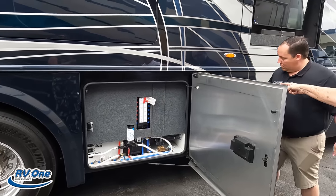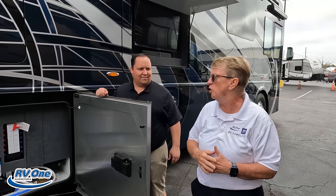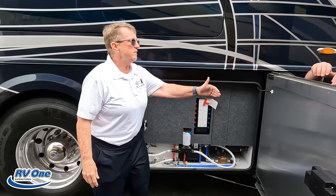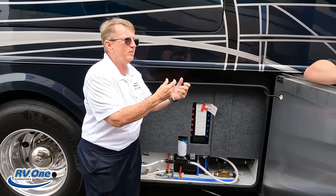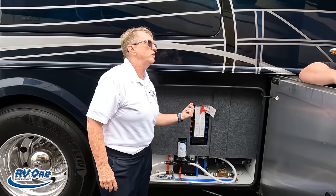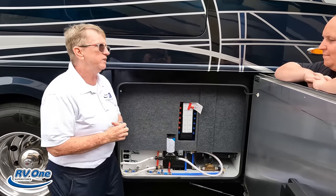You saw the two water filter systems in there? The philosophy at ForeTravel is 'two is one and one is none,' so everything is built in with a redundancy. This is a water manifold system. So let's say you're out at the campground and you have a small leak at the kitchen counter — you knocked a line loose. This lets you go in and just shut off that one system. You're not having to stop a camping trip, find an RV repair facility, or call a tech. You can shut that one line off and keep camping.